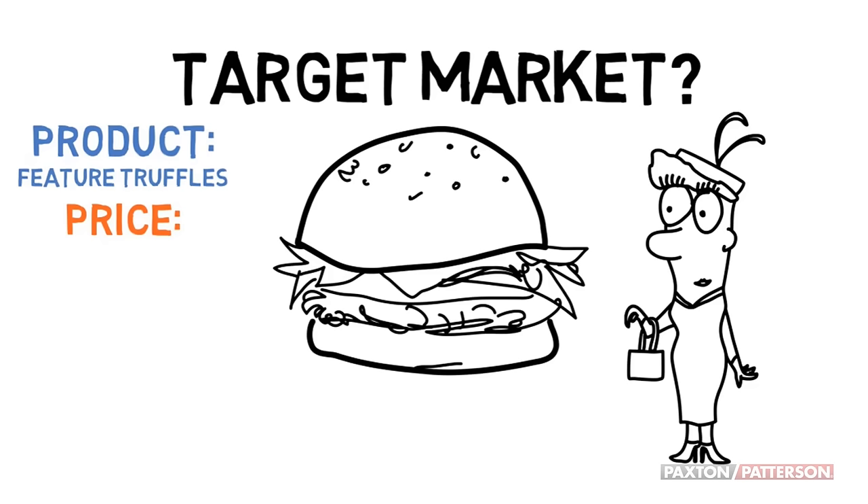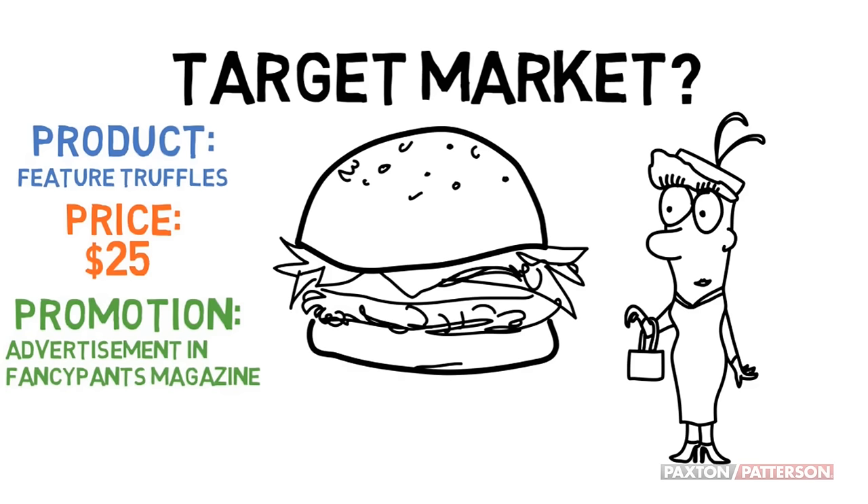You're going to have to charge a lot because your costs will be high — $25. A good promotion might be an advertisement in Fancy Pants Magazine. And a perfect place to sell the hamburger would be at the Polo Club.